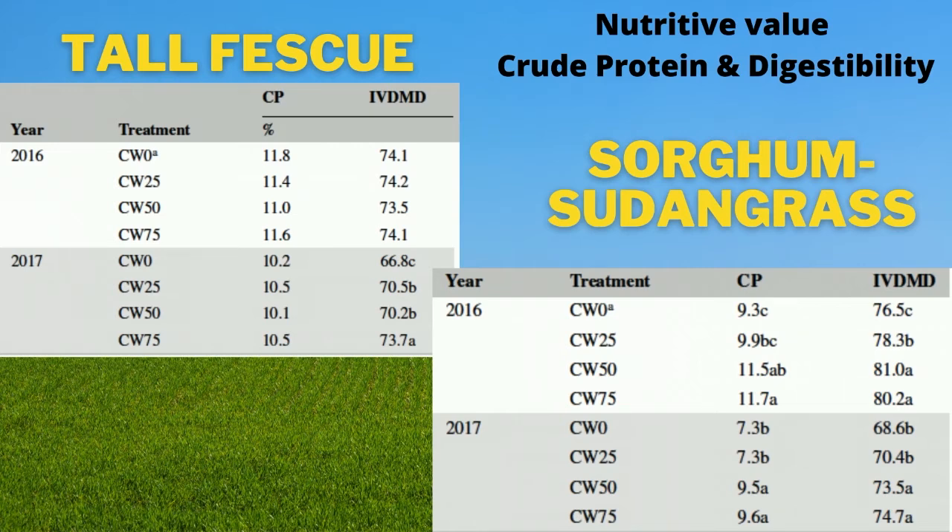For sorghum sudangrass, on the other hand, both crude protein and digestibility were affected by cowpea seeding rates, indicating that the overall forage nutritive value of an annual warm-season grass may be improved with the addition of cowpea.